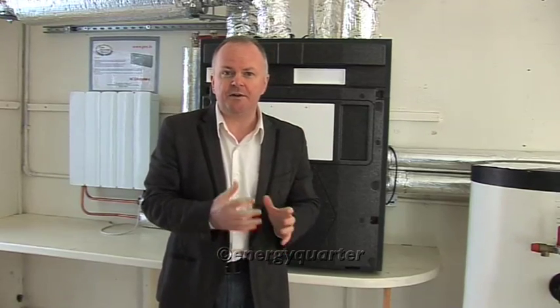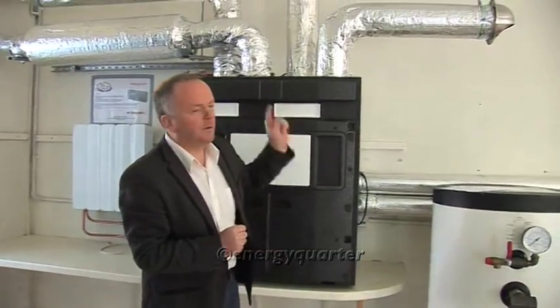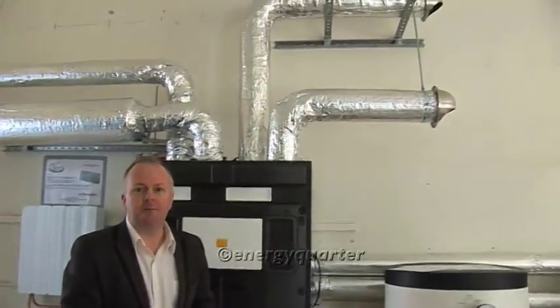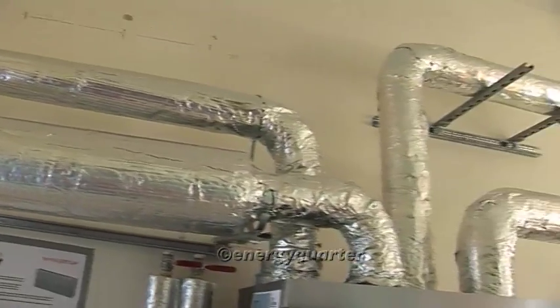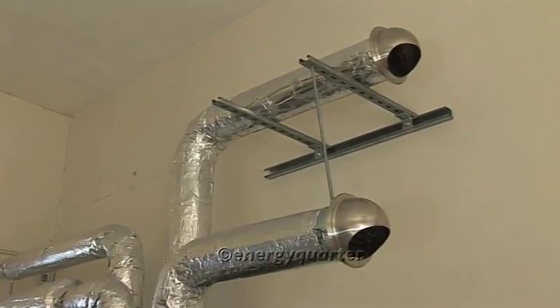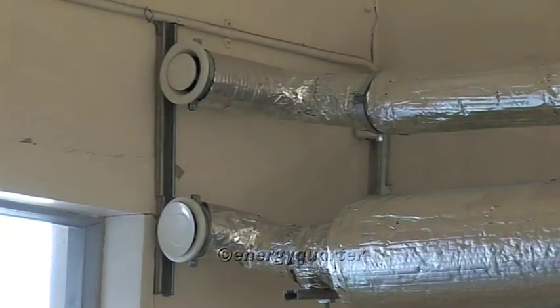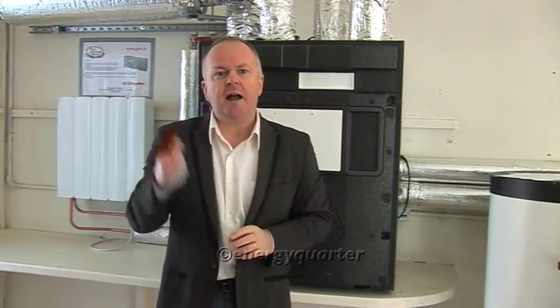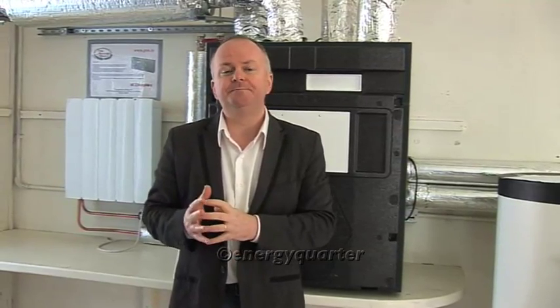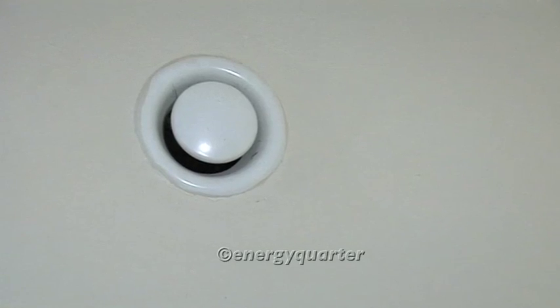I've lifted the bonnet on this machine and we're going to look at the heart of it in a moment. First, I'd like to point to the ducts connected to the ventilation system. In any ventilation system you'll have four ducts — two connect with the outside world and two connect with the house interior. Of the external ones, one draws in fresh air and one exhausts stale, humid air. The two internal ones supply bedrooms and living rooms, and extract from bathrooms and the kitchen.